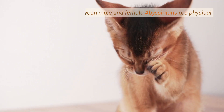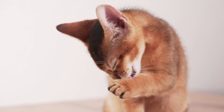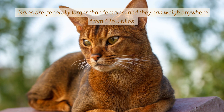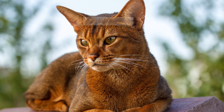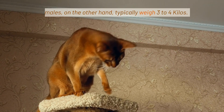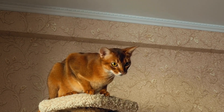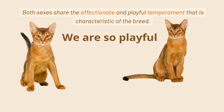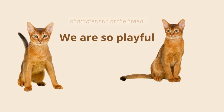The main differences between male and female Abyssinians are physical and behavioral. Males are generally larger than females, and they can weigh anywhere from 4 to 5 kilos. Females, on the other hand, typically weigh 3 to 4 kilos. Both sexes share the affectionate and playful temperament that is characteristic of the breed.